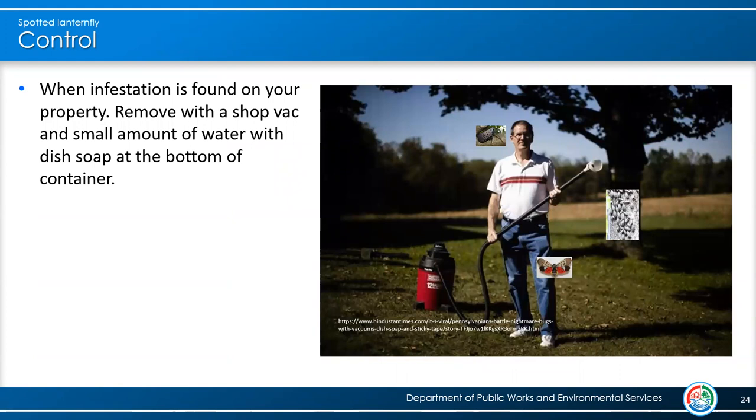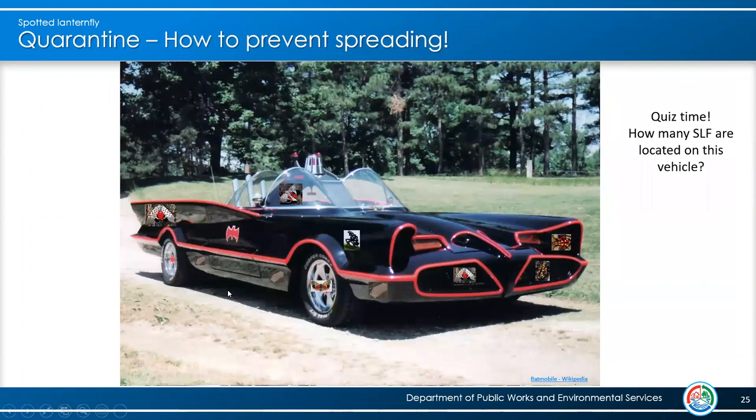When you do find Spotted Lanternfly on your property, it's not going to be one or two — it's going to be dozens or hundreds. The quickest way to get that population under control and avoid the honeydew and sooty mold all over your area is to use a shop vac with a little water and soap at the bottom, then just start sucking them up. This will be the most effective and quickest method for a homeowner to get in front of that population.